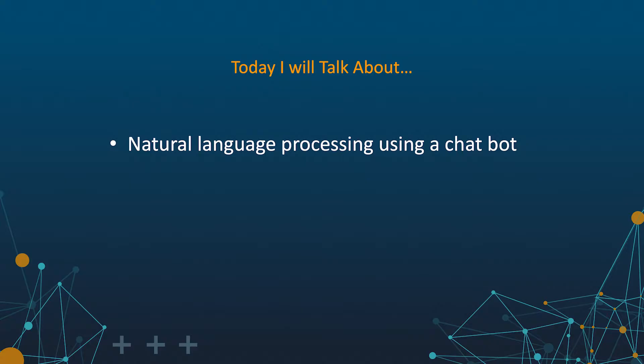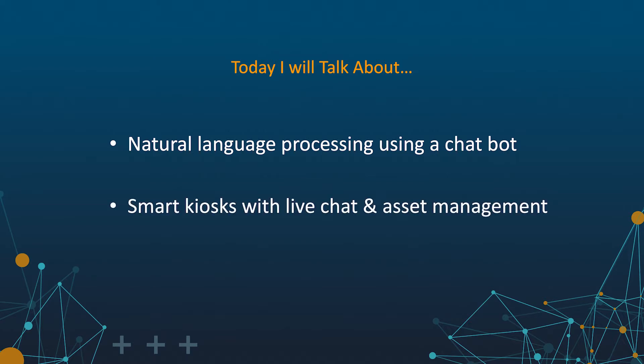First, I'll talk about how we enable live chat via chatbot with natural language processing, self-service prompts, and the ability to quickly navigate via touchscreen. Second, I'll show you an IT kiosk device which allows for live chat at any time, as well as the ability for customers to check out a loaner device while their device is being remotely serviced from within the kiosk.